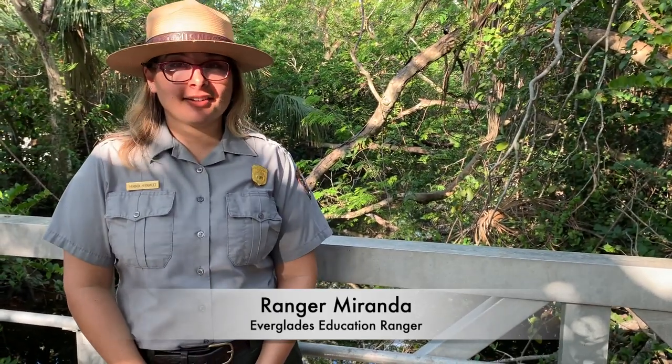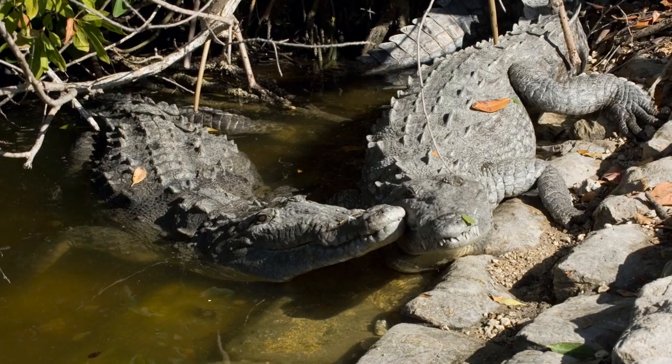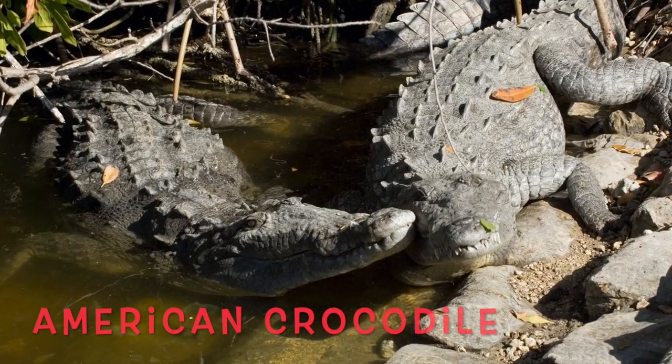Hi, I'm Ranger Miranda. And today we're going to learn about adaptations of crocodiles and alligators. Here in South Florida, it's the only place in the world where we can find both American alligators and American crocodiles in the same place. We are in the northern part of the American crocodile's range, while in the southern part of the American alligator's range. Let's take a look at some of the differences.